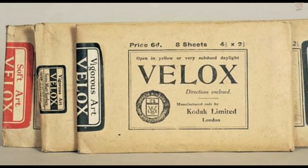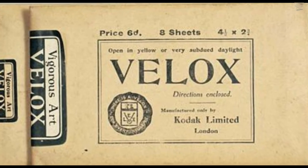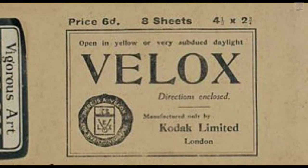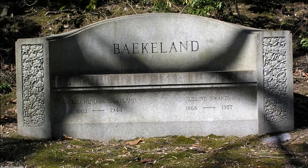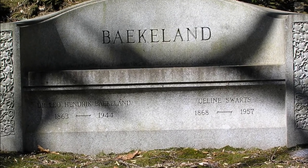Baekeland invented the first photographic papers known as Velox before developing Bakelite, which made him rich. He is credited with many inventions besides plastic, registering more than 50 patents in total. He died in 1944 and is buried in Sleepy Hollow Cemetery, New York.